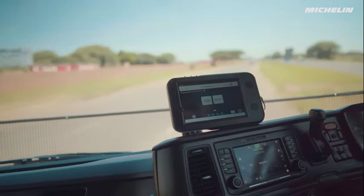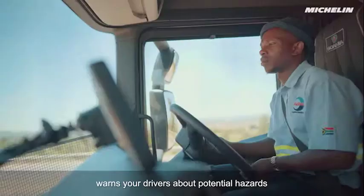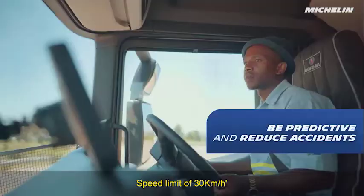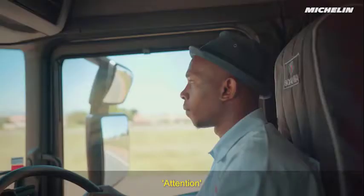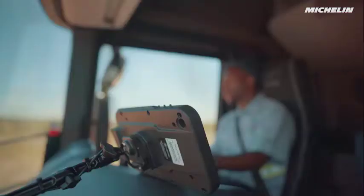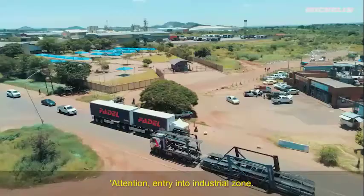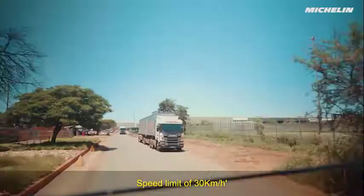The onboard instructor warns your drivers about potential hazards. Attention: region of great flow of cars ahead — speed limit of 30 km per hour. And even infractions: attention, speed limit of 60 km per hour. Attention: entry into industrial zone — speed limit of 30 km per hour. All occurrences are logged in real time and can be monitored by the fleet controller.